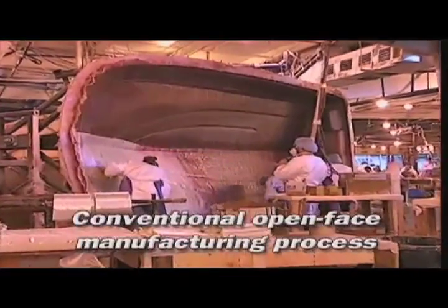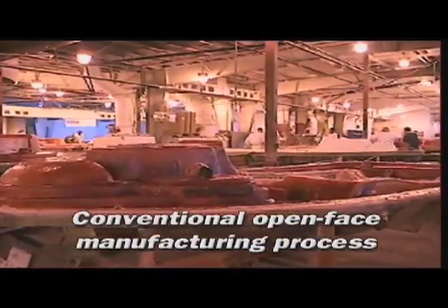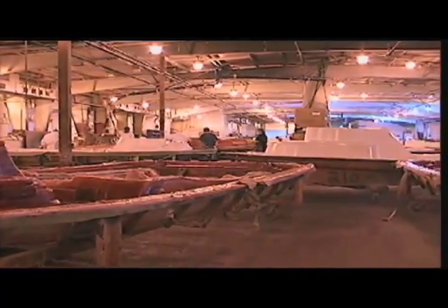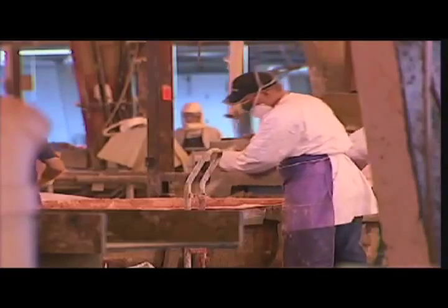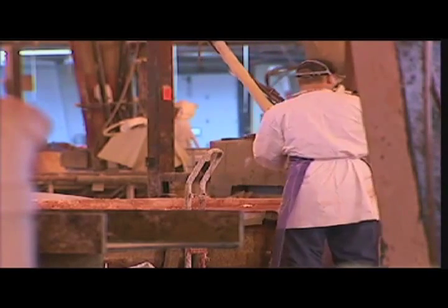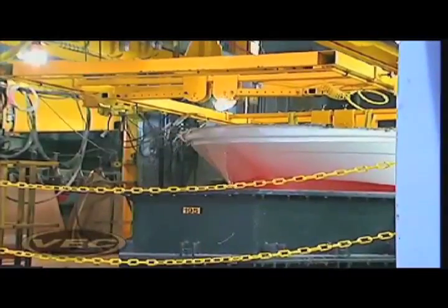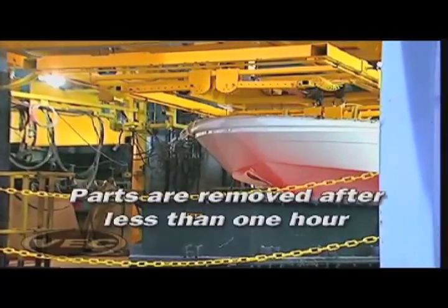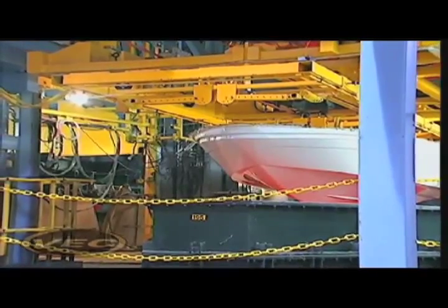In traditional open-face fiberglass boat manufacturing, a boat hull takes from 8 to 12 hours to cure before it is pulled out of the mold. In fact, the open-face hull continues to cure even after it has been removed from the mold. This process relies upon a person, rather than a sophisticated computer, to adjust the catalyst ratios for heat, humidity, and other atmospheric conditions in the plant. Compare that to VEC technology: parts are removed from the VEC cell in less than an hour, and the VEC hull comes out of the cell 98% cured.